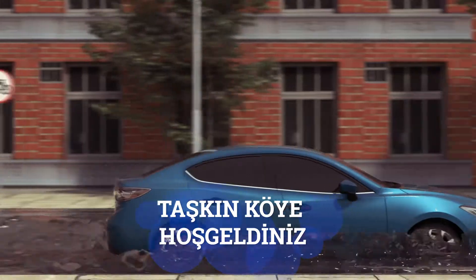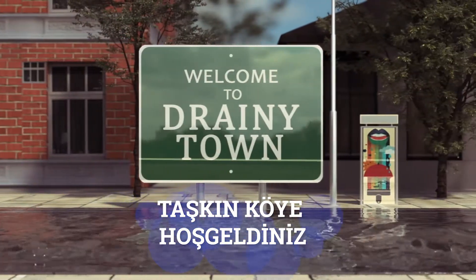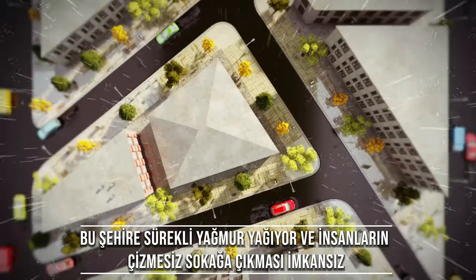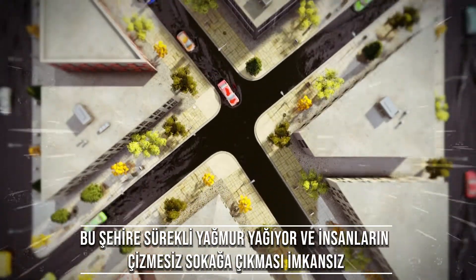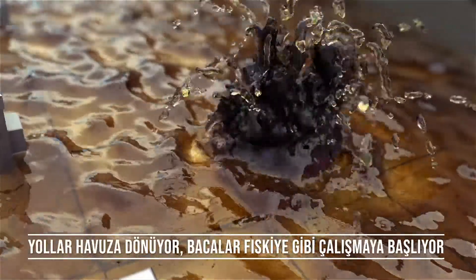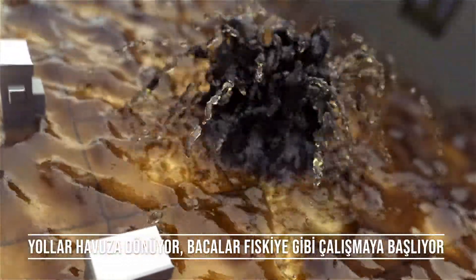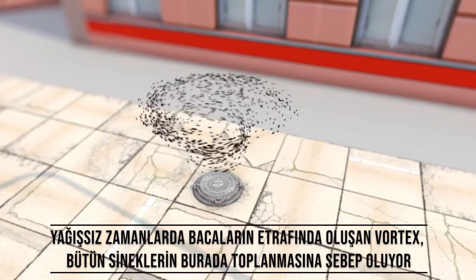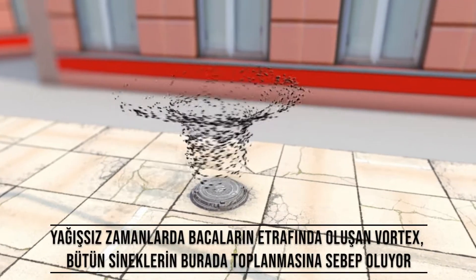Welcome to Drainytown. Let's get familiar with the rainy days here. Never step out without your rubber boots. Everything is always damp and stinky in Drainytown. The roads become pools and the manholes fountains. Keep away from the vortexes of dancing flies around the manholes.